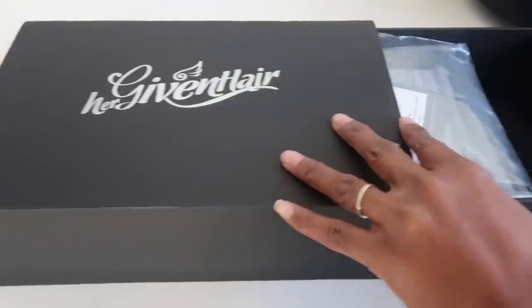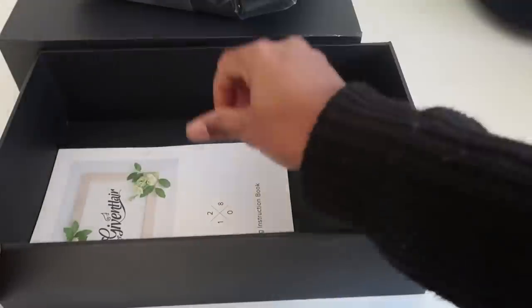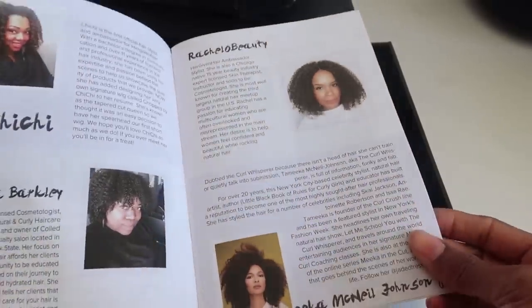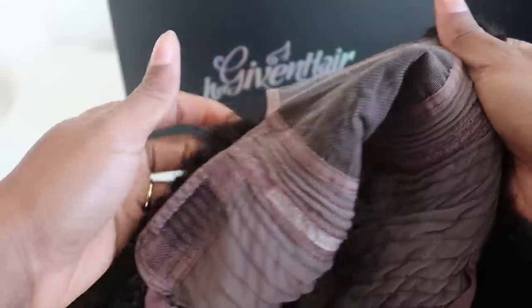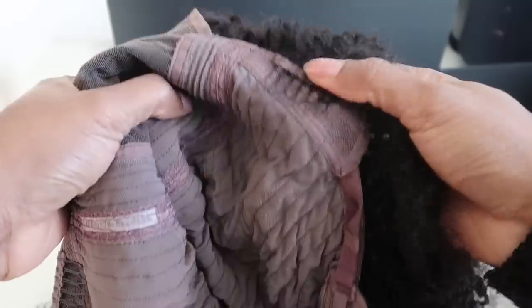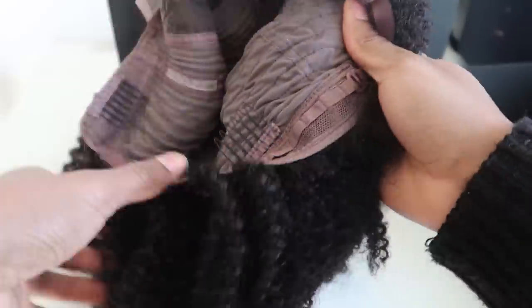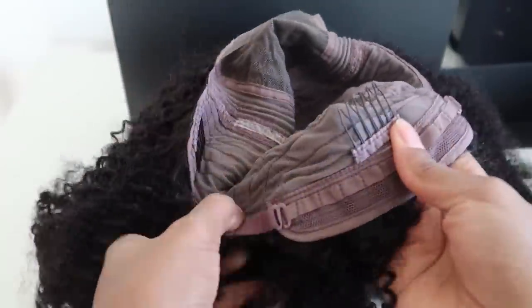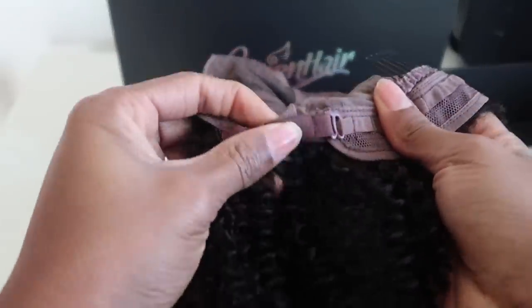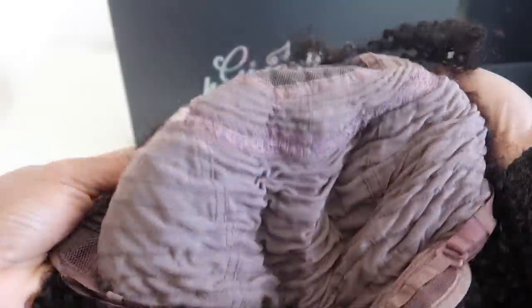This is what the wig looks like straight out of the packaging. It has a wig booklet that shows you how to take the wig out of the packaging. Inside the wig it has combs at the front, another one at the back, and it also has the elastic strap if you want it to be more tighter. I really love that it has all those things.